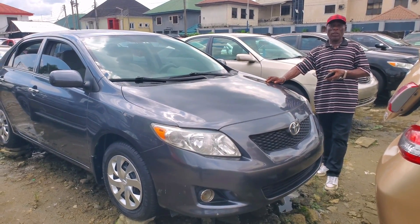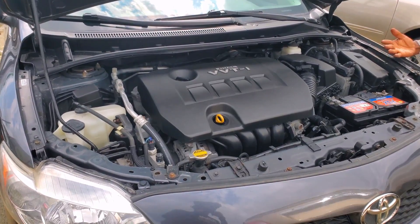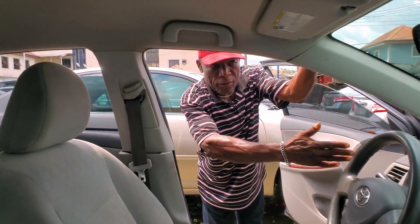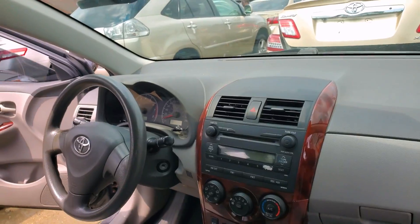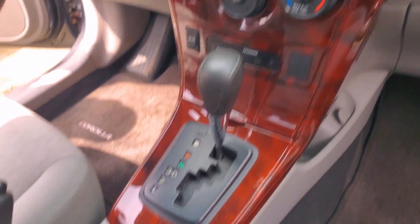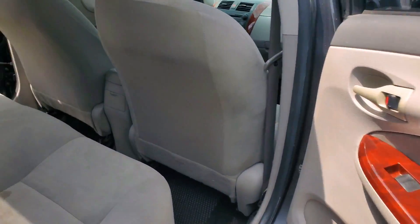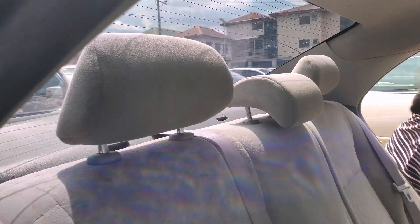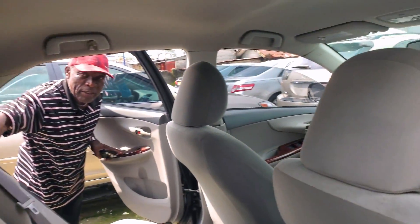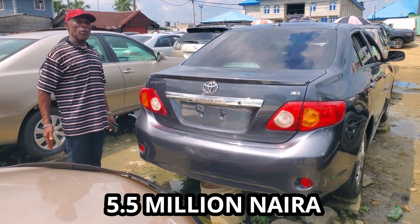Toyota Corona, 2010 model. It's four-plug, 2010 model. This is the front interior — see the steering, AC, very clean interior. Back interior, you can also take a look. Five headrests — one, two, three, four, five. 2010 model LE. The price is 5.5 million.